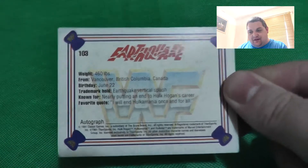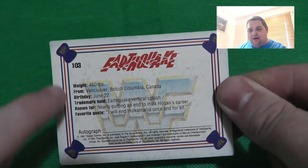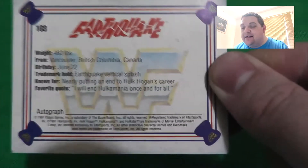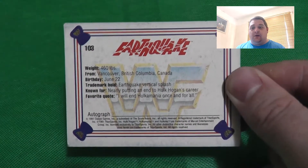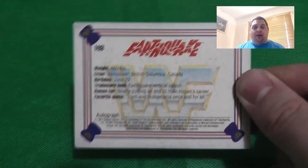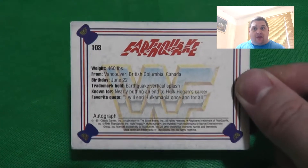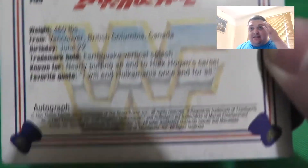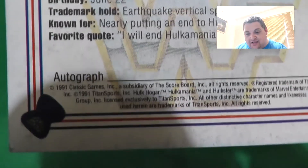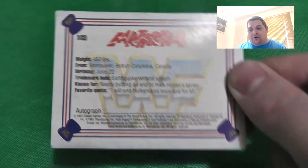The most important thing about these is the back. You've got the turnbuckles and the ropes, and then facts about the wrestler - weight, where they're from, birthday, trademark hold, what they're known for, and their favorite quote. I'd love to see Topps 2021 bring this back, because the back of the Slam Attax 2021 cards are all the same - nothing on them. There's also a space for autographs, so a wrestler could actually sign it there. Really cool.